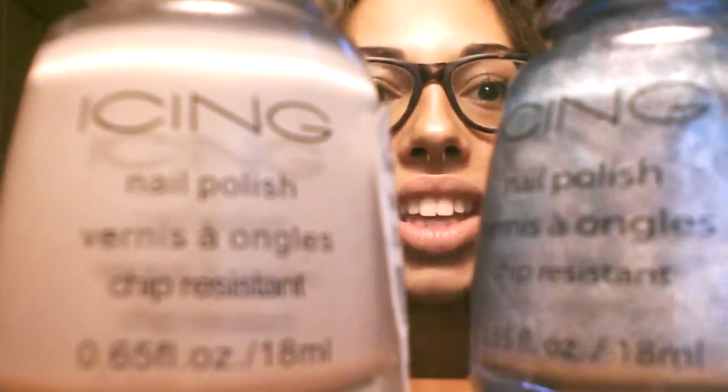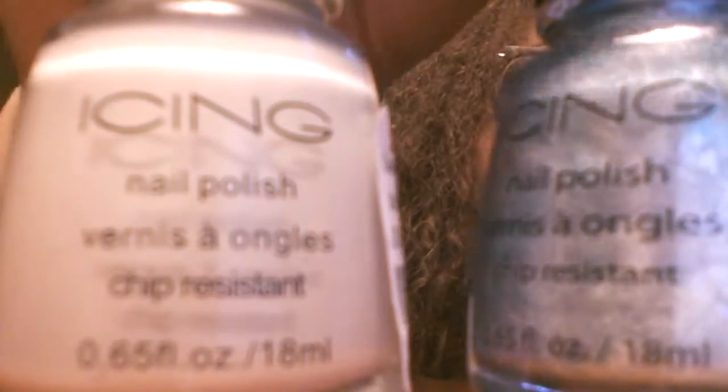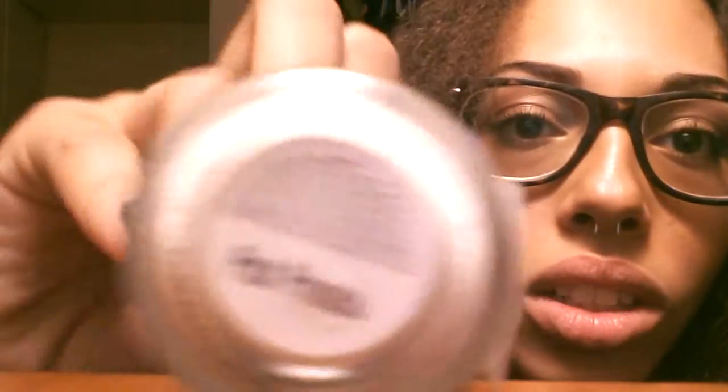For the past two months I've been wearing these two nail polish colors from Icing — they're really good nail polishes. One is called Seaside, just a really pretty color, and the other one is called Posh Princess. I'm really into the metallics and stuff, and they just glide on beautifully.